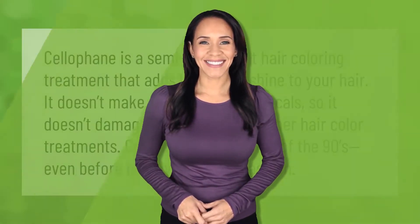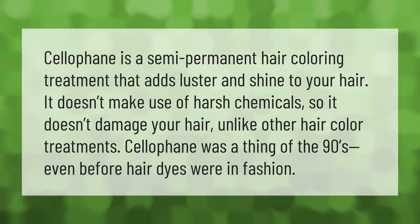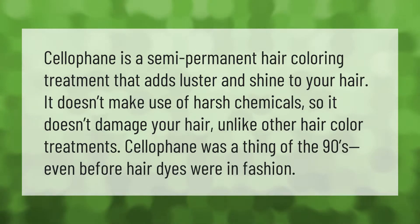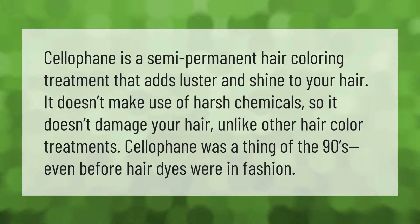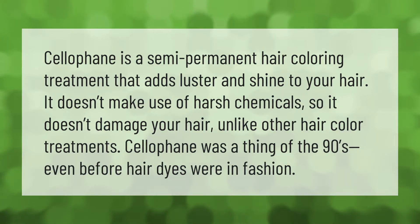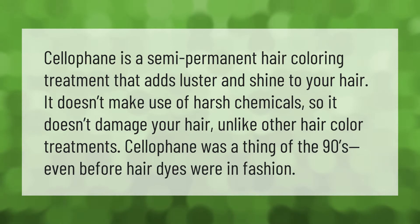Cellophane is also a semi-permanent hair coloring treatment that adds luster and shine to your hair. It doesn't make use of harsh chemicals, so it doesn't damage your hair. Unlike other hair color treatments, cellophane was a thing of the 90s, even before hair dyes were in fashion.